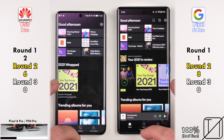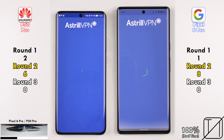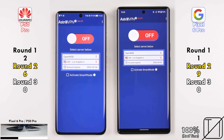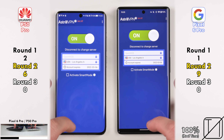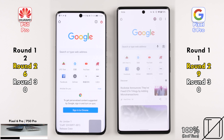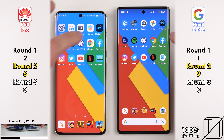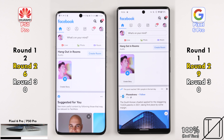Going into Spotify — 6 points for the P50 Pro, 8 for the Pixel. Opening Astral VPN (needed to access apps in China), the Pixel 6 Pro opens it quite a bit quicker for its ninth point. Enabling the VPN was too close to call. Going into Google Chrome, the Huawei opened it quicker but the Pixel loaded the page quicker — no point allocated. Facebook was also too close to call, so no points for either device.